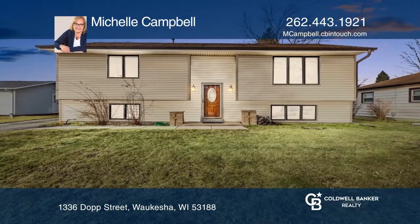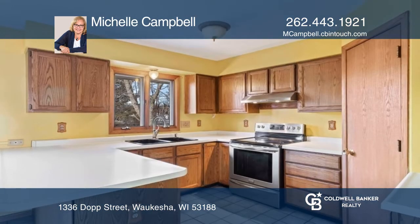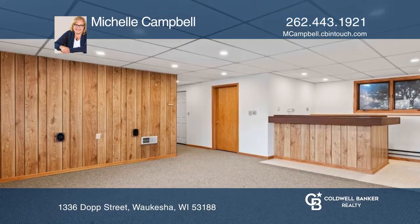In an excellent location to elementary schools and parks, this home offers three bedrooms, two full updated baths. The two-level deck is perfect for barbecues and is adjacent to a fenced-in yard with a storage shed for all of your yard tools.